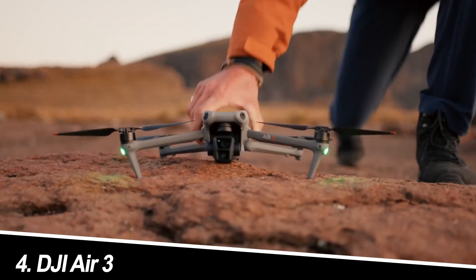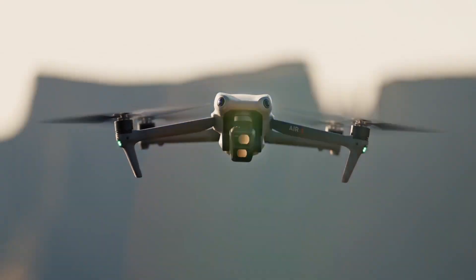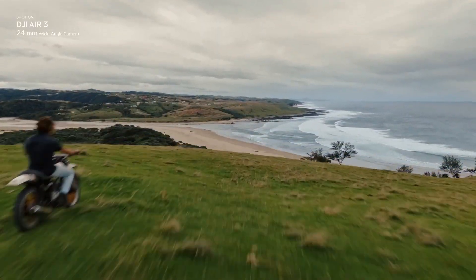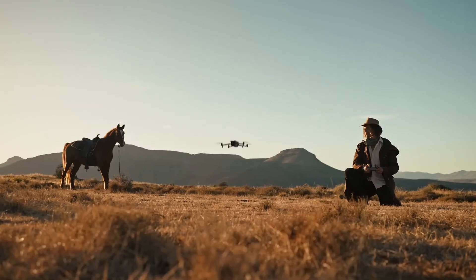Number 4: DJI Air 3. Strengths: 1/1.5 CMOS sensor with good image quality, 5.1K 60fps video, advanced flight features like Master Shots and ActiveTrack, long flight time of 40 minutes, and decent range of 9km.